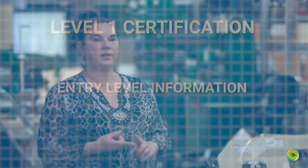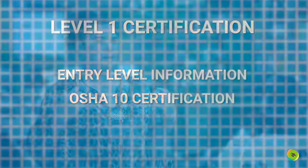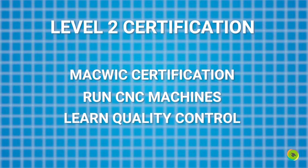In the manufacturing pathway we have a MACWIC class that offers three certifications. Level one certification is entry-level information you would find on the manufacturing floor: basic shop math, metrology using measurement instruments, and blueprint reading, along with a safety component — OSHA 10, which is a certification course in general industry manufacturing. The second level of MACWIC has students run CNC machines, program them, and do quality control.